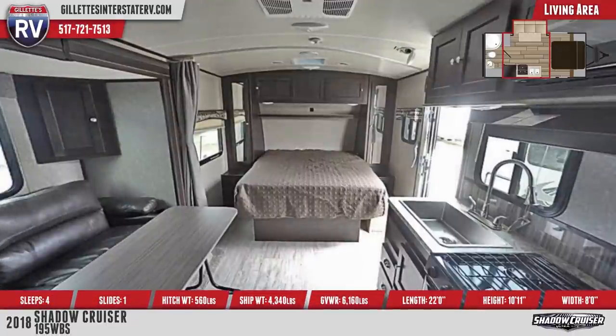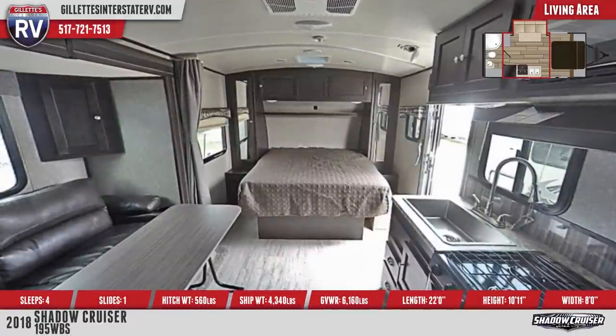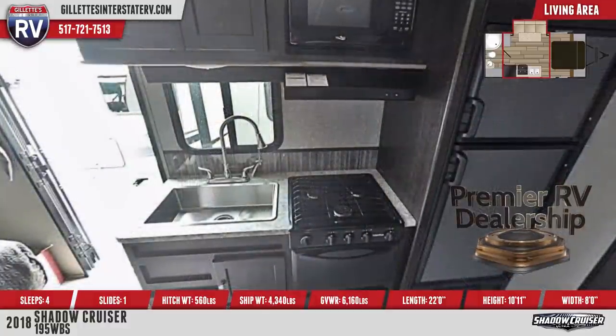In the kitchen is a stainless steel sink with high-rise pull-down faucet, three-burner high-output range, and double-door fridge. All cabinets have solid hardwood-framed doors and full-extension drawer glides.